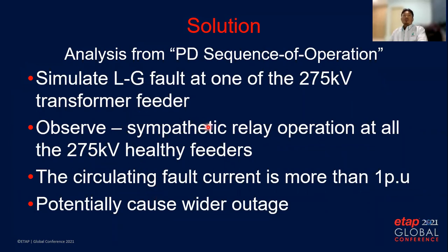Specifically for the 275kV system, we simulated a line-to-ground fault at one of the 275kV transformer feeders. From the observation we found there is an issue of sympathetic relay operation at all 275kV healthy feeders. The protection relay at healthy feeders unnecessarily picks up, and if the main protection — in this case differential protection — fails to clear the fault, there will be a wider outage for the complex. The circulating fault current is more than one per unit, which is quite high and able to trigger phase overcurrent relays.